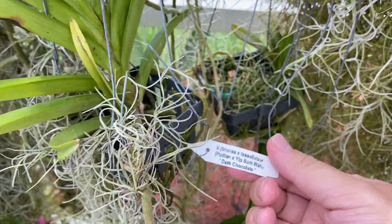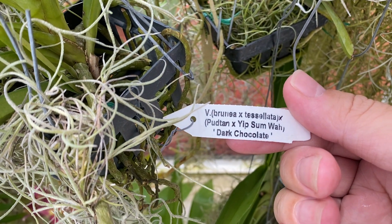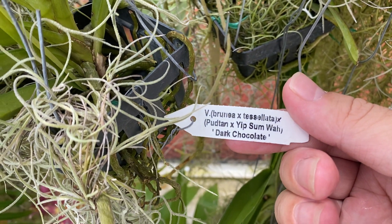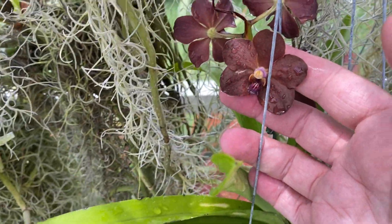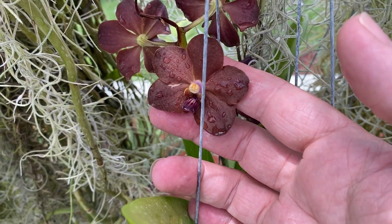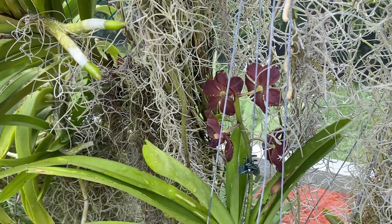Over here we have a Bria Tessalata times Dark Chocolate — that's the name of it. And when they say dark chocolate, they are not wrong. Beautiful, beautiful flower. I don't know if it smells, but it is really, really pretty. It's got four flowers on it.